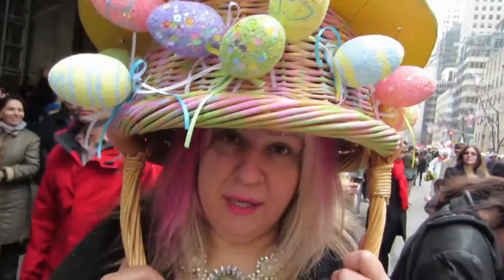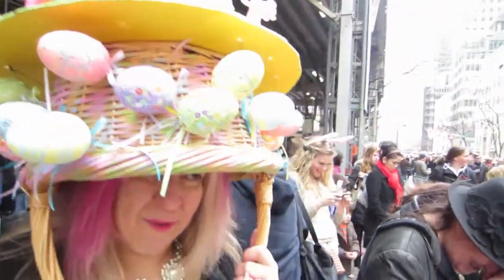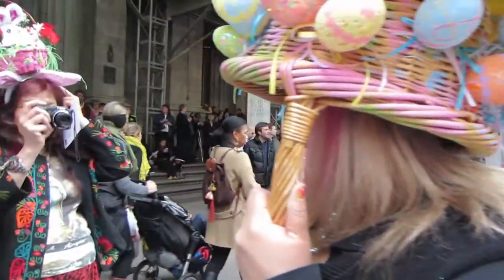How'd you come up with this idea? My mother said make a carousel, so I was like okay. Thanks to grandma! Yes, grandma rocks. How are you? Happy Easter!